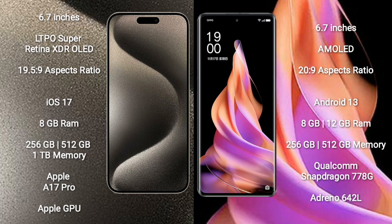iPhone 15 Pro Max comes with 8GB RAM and 256GB, 512GB, or 1TB internal storage, powered by the A17 Pro Processor and its Apple GPU.